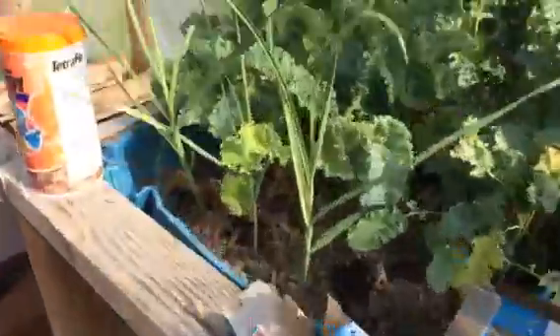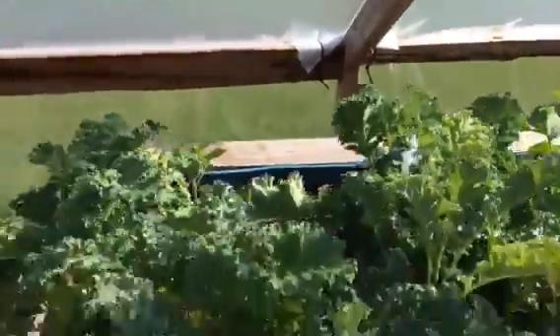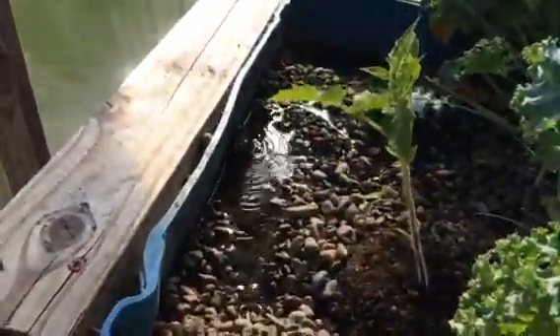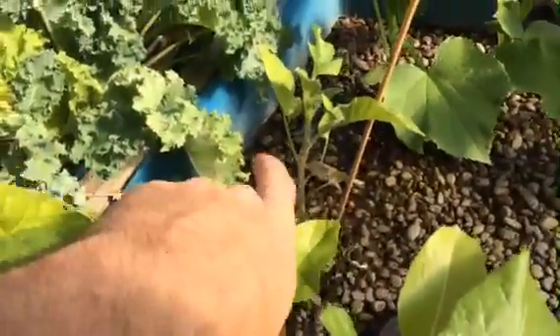Let me do a quick update on the stuff. The garlic's doing good, kale's doing good. I've been clipping it back and harvesting it so it's been doing pretty good. My tomato plant is coming along — it's about 8 inches tall. My other tomato that I grew from seed in here in the gravel, that's it right there.